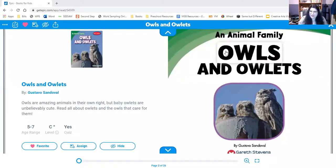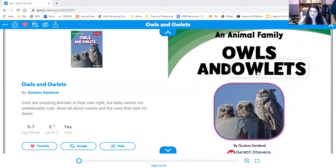Hello, Mrs. Londoño here, and today I'm going to read a book about owls. We've been learning a lot about owls, but I don't think we've discussed what a baby owl is called. Here it is — owls and owlets.